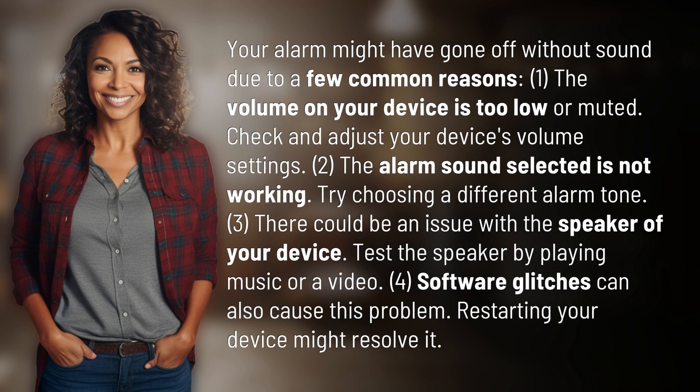One, the volume on your device is too low or muted. Check and adjust your device's volume settings. Two, the alarm sound selected is not working. Try choosing a different alarm tone.